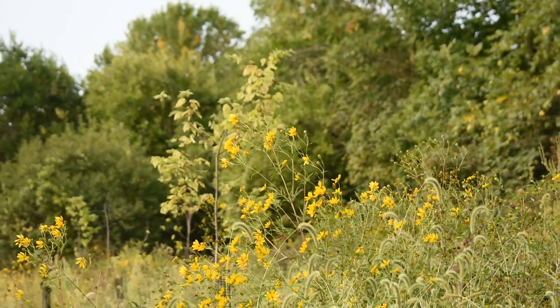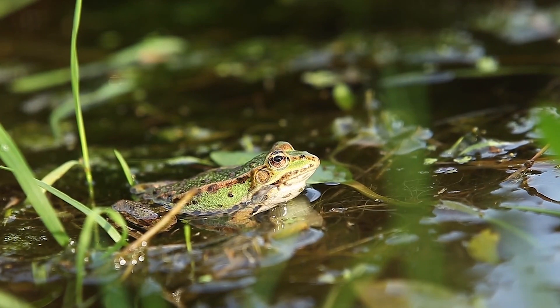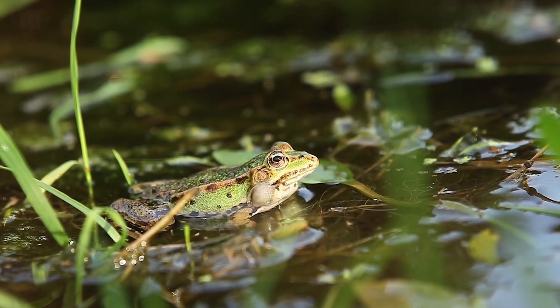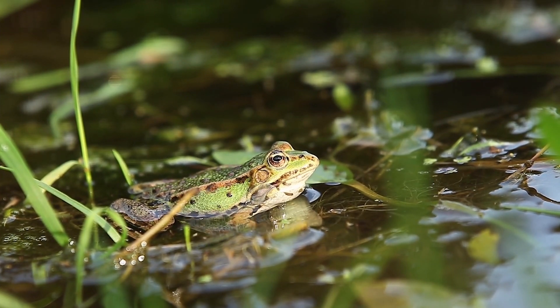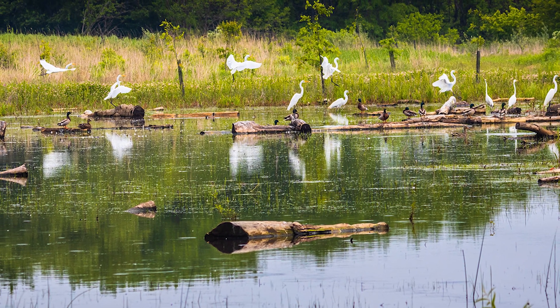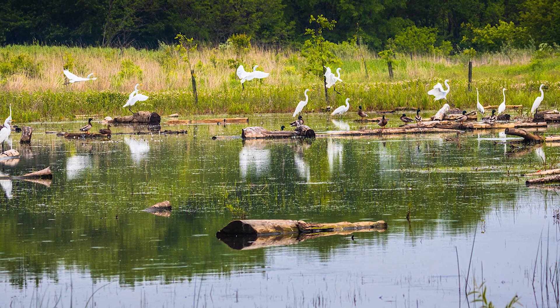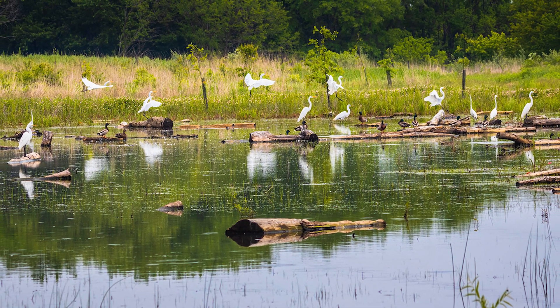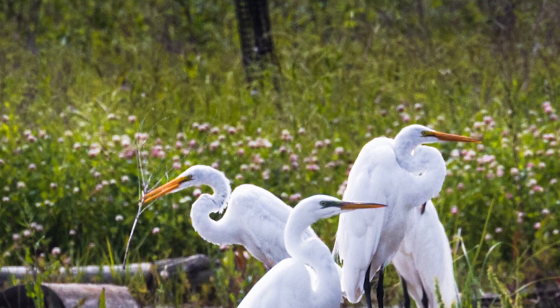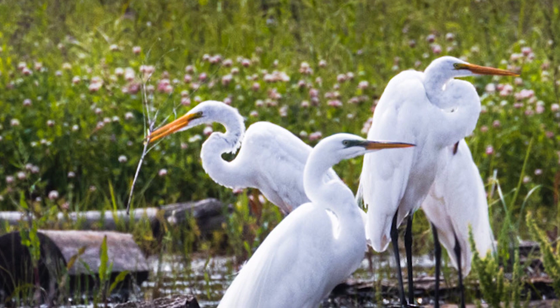The coarse woody debris also provides habitat for amphibians, especially frogs and salamanders that can hide under them while searching for prey in the wetland. Recently, during one of our site visits, we had 22 egrets in this wetland — probably seeking out the many frogs, toads, and tadpoles. Good day for Hellbranch Meadows, bad day for the frogs.